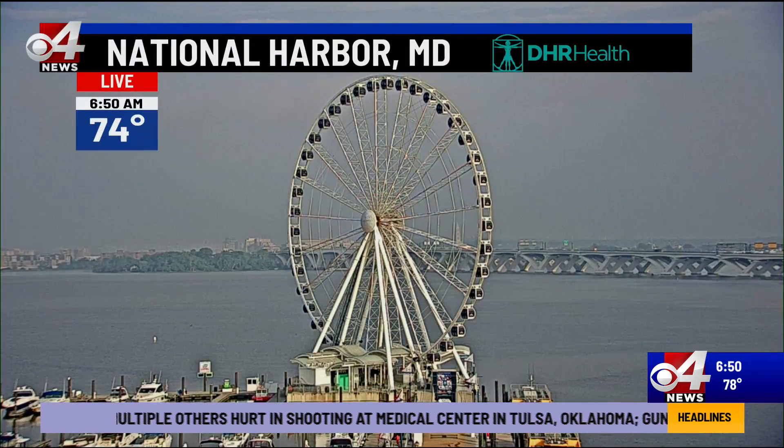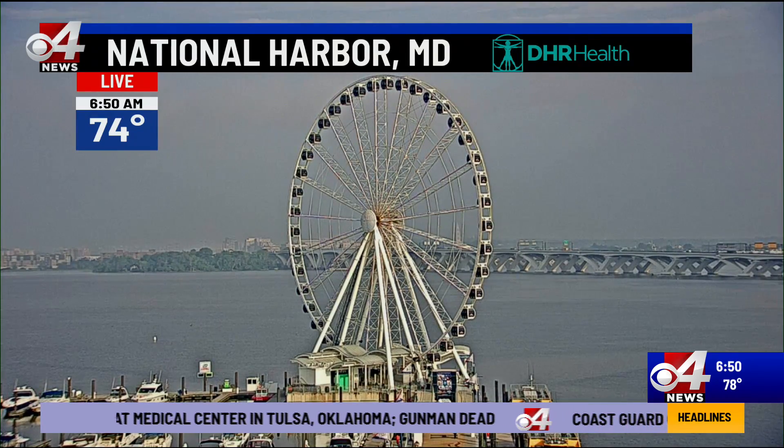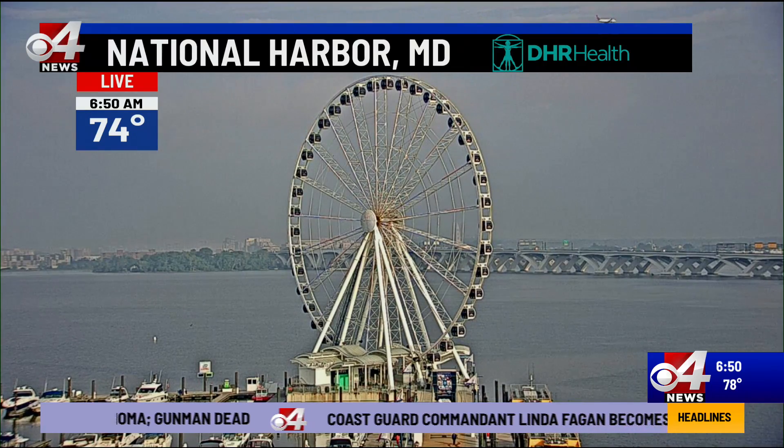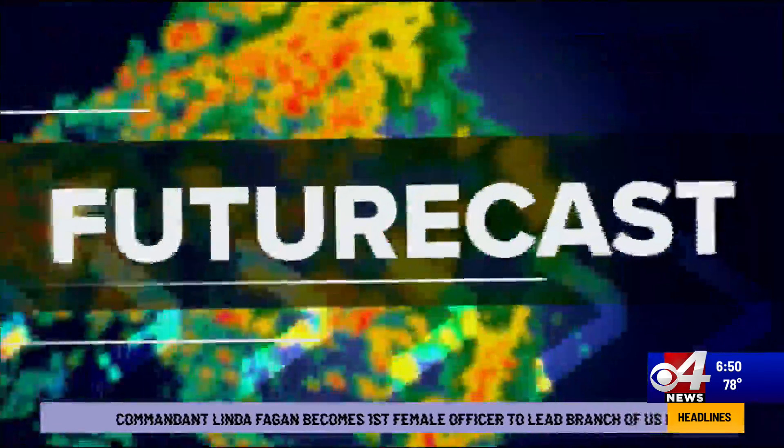6:50 is your time. Now a live look at National Harbor, Maryland — a beautiful start to the day across the northeast, but a very warm one. When you see temperatures starting off the day the same as we have here in the valley, that's unseasonably warm there in the northeastern U.S.